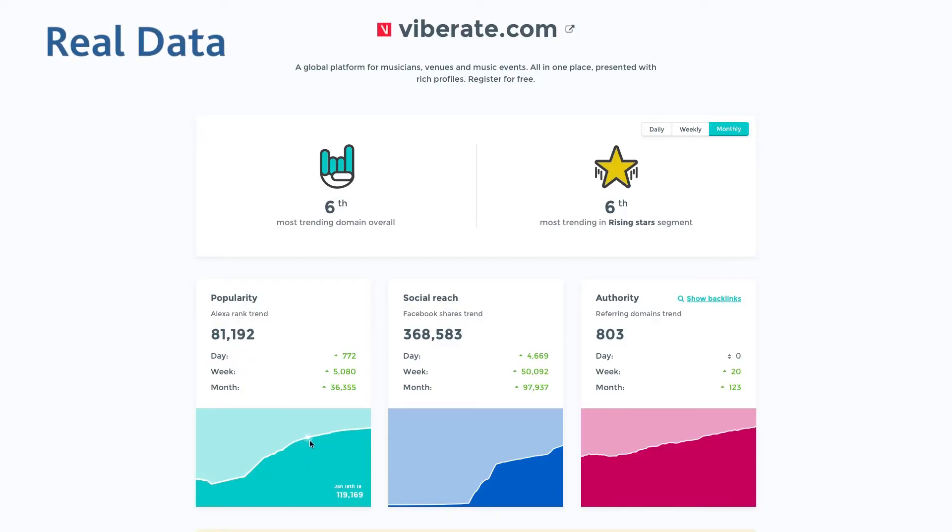As you can see, RockinPage is pretty cool. But here are three benefits that really make it Rock. Benefit 1: Real data. RockinPage doesn't just arbitrarily rank websites. Their list is based on actual data from Alexa's traffic rankings, Facebook shares, and referring domains.